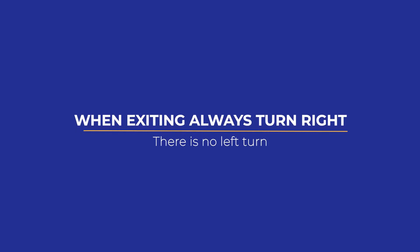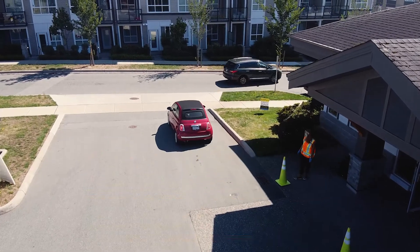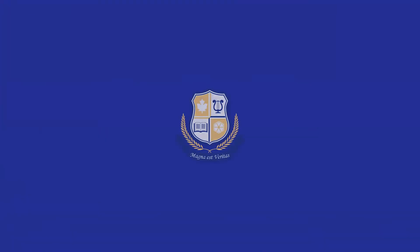Please note that exiting from both parking lots must be done by a right-hand turn. There are no left-hand turns to exit any of our parking lots. We are so excited to welcome your child back to this very special place of learning.